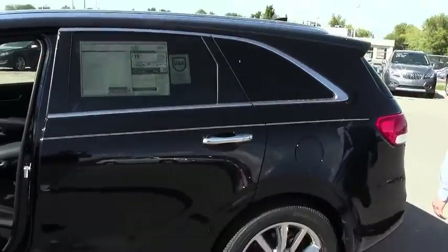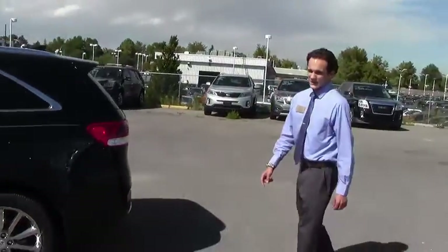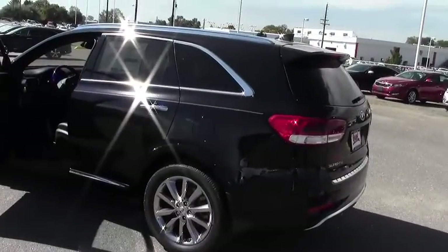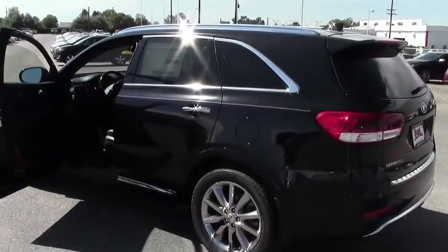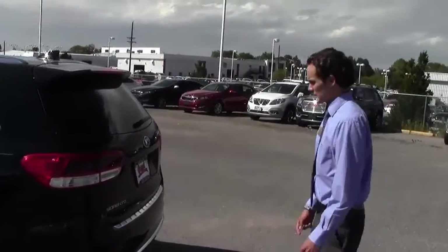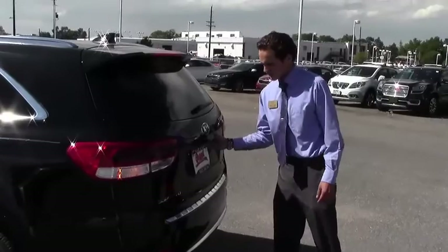It's a very spacious SUV. It's top of the line in its class right now. This particular model is a 3.3 liter V6, so it's going to pull in about 290 horsepower with 250 pounds of torque, so you get plenty of power to pull things if you need to.